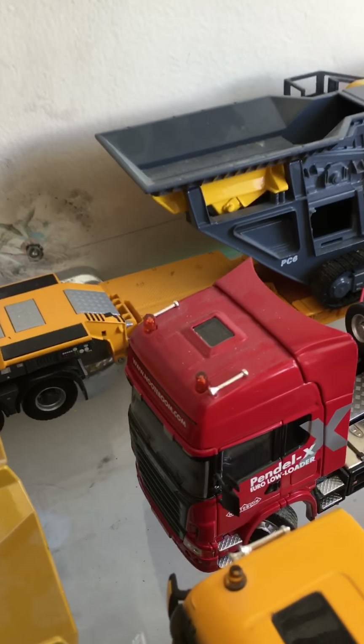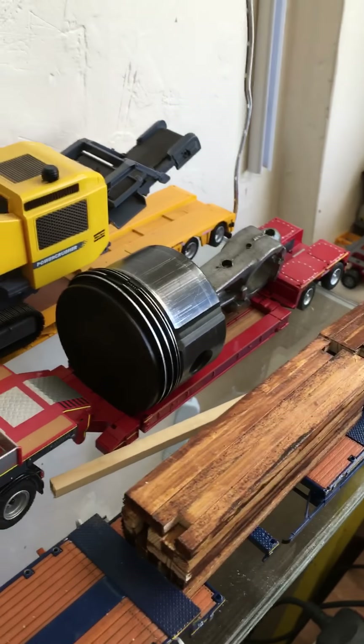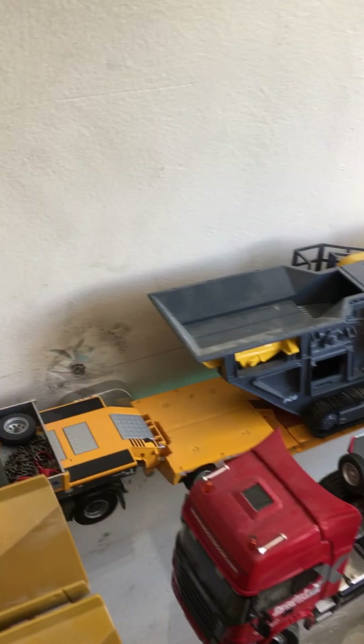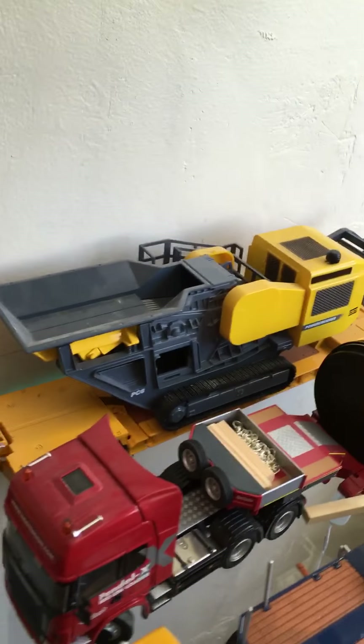Got the Scania R500, the Pendlex 2-axle trailer, and I've got the DAF tractor unit with a big beam trailer.